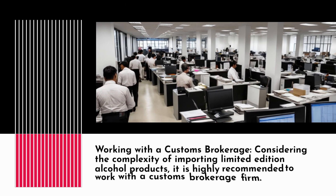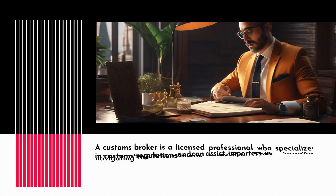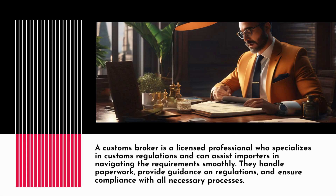Considering the complexity of importing limited edition alcohol products, it is highly recommended to work with a Customs Brokerage firm. A Customs Broker is a licensed professional who specializes in customs regulations and can assist importers in navigating the requirements smoothly.